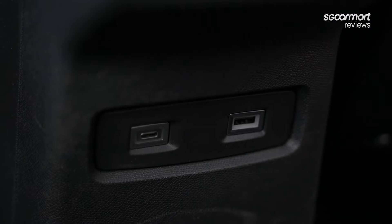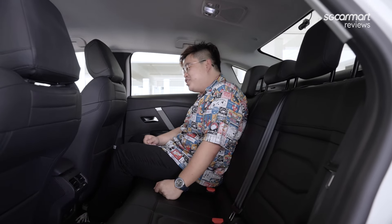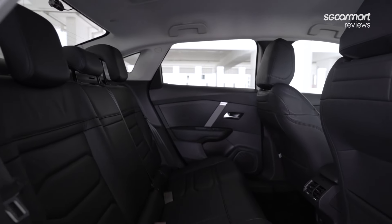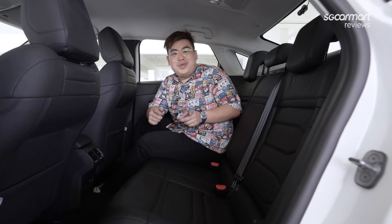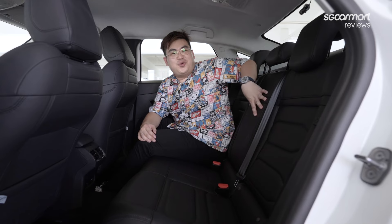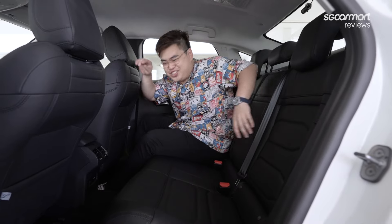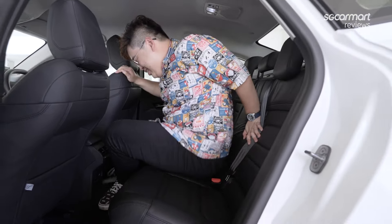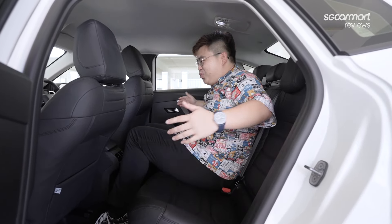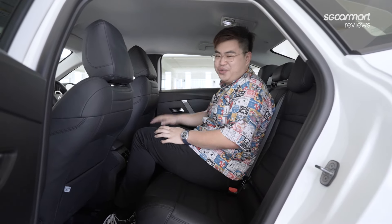There are USB ports at the rear — one is a Type-A USB and the other is a Type-C USB charger, which is quite modern. Interestingly, this is probably the first car I've been in that doesn't have a centre armrest in the rear seats — it's almost like they want you to sit in the middle. The car isn't that wide, so fitting three full-grown adults in the back for a long journey would be a stretch.